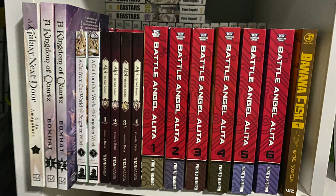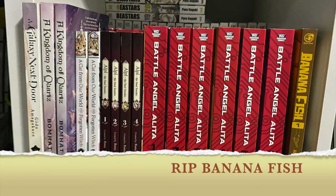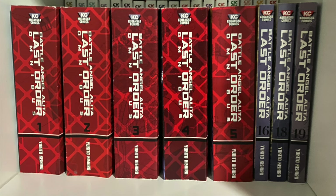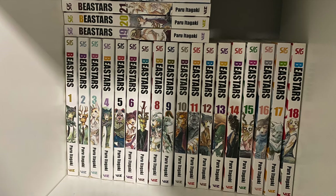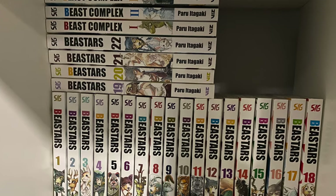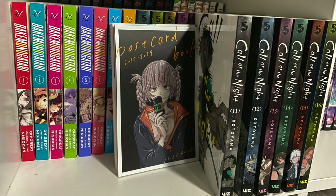Next is Battle Angel Alita — I have the first six volumes of part one, the revised translation released as smaller editions rather than the box set oversized hardcovers. Next to it is the sequel Last Order — the first five omnibus editions, then single volumes for the remainder. I'm still missing volume 17, which is hard to come by. I haven't gotten the third and final Alita series but plan to eventually. All the way in the back of this first cube is one of my favorites, B Stars, a phenomenal anthropomorphic animal manga.